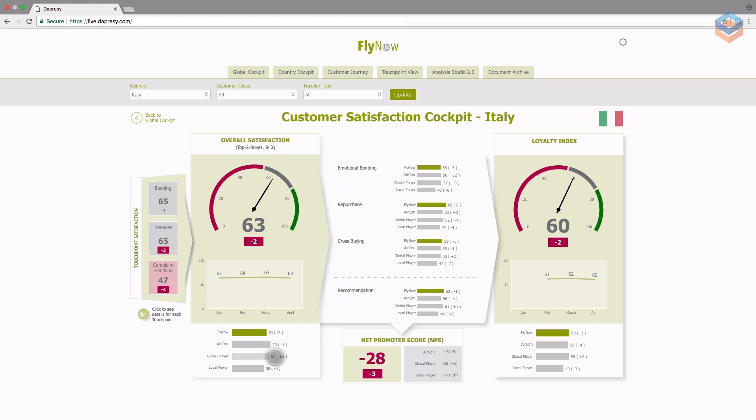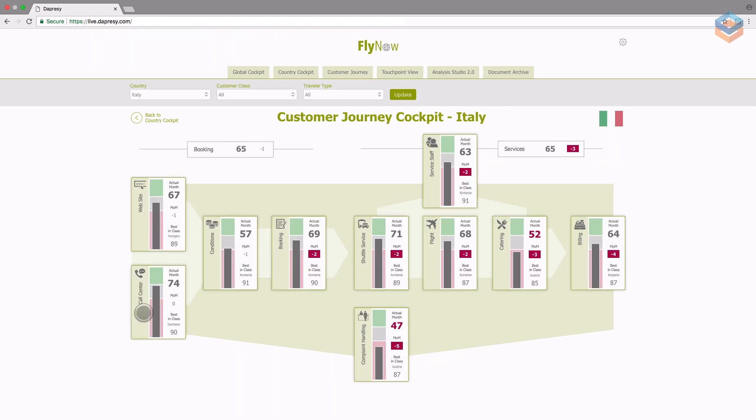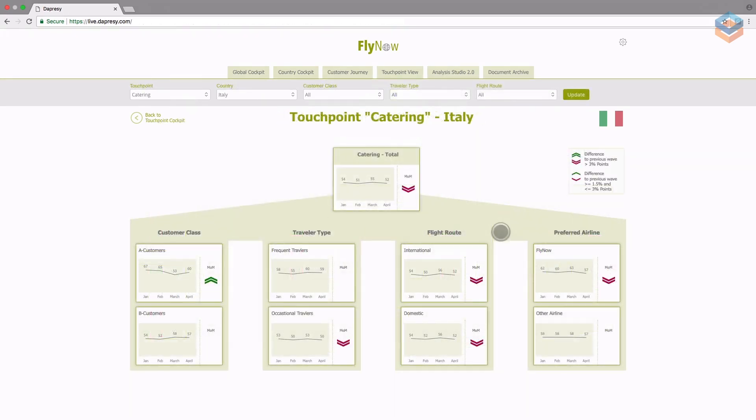A manager can click on this button to get more information on what is causing poor performance. This view shows from left to right all of the results for each touchpoint that a customer has along their journey, from booking to billing. Each touchpoint box is given greater context by comparing it to the previous wave and to a benchmark value. The value is shown with both an index and a bar chart. By clicking on an individual touchpoint, you will get even further insights.